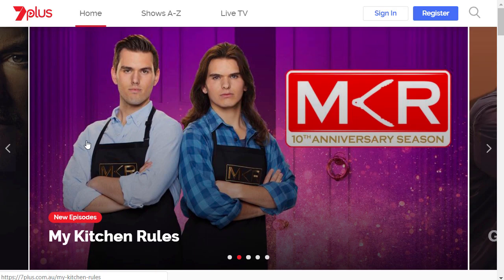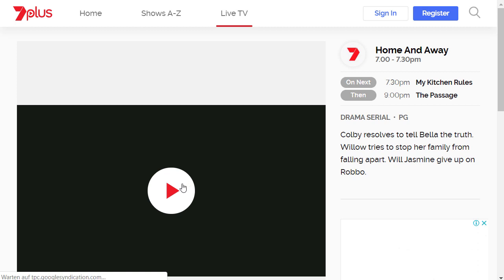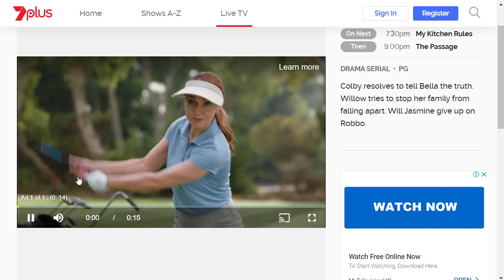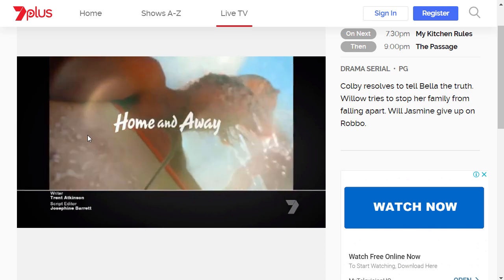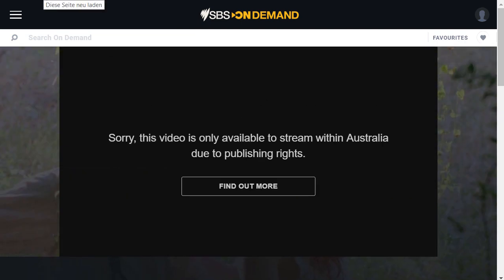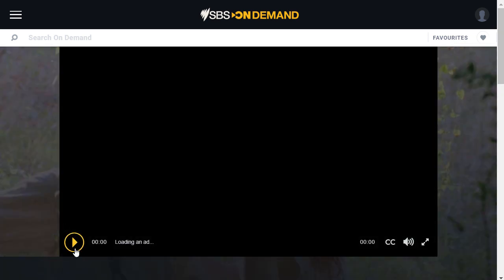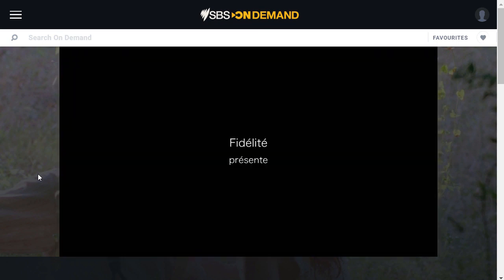Let's go to 7plus. I'm choosing the first video and clicking play — it's loading, there is no instant error message. There's some advertising, but afterwards the program starts. Now I can watch the video. Let's go to SBS and reload the page. There's a documentary about Renoir. Before we had an error message here; now the page is loading. First you get some advertising, then the video starts — and now the movie starts.